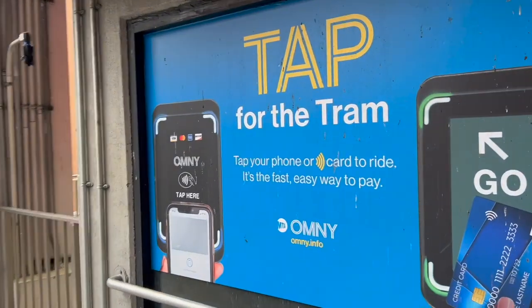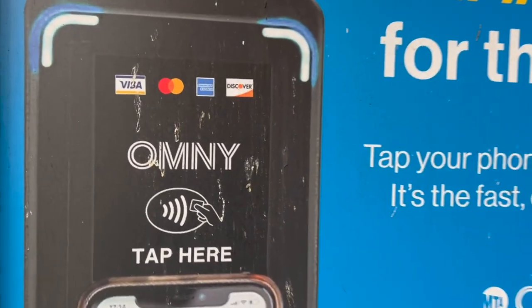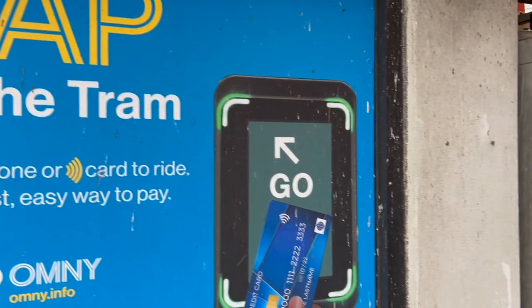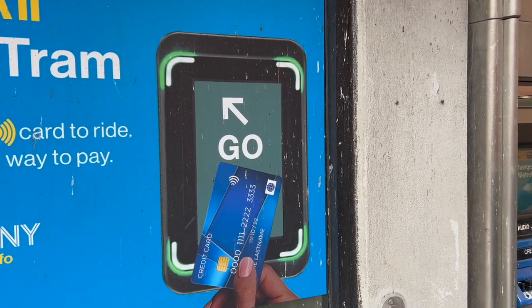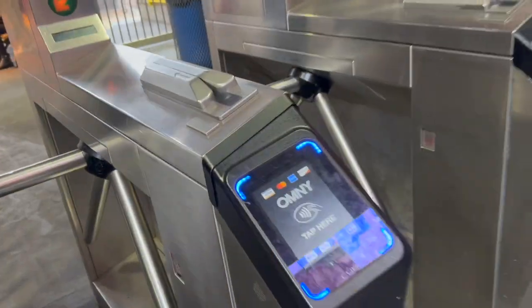There are various ways to pay. You can tap for the tram using Omni, which is what we've been using to get around the subway. You can use a credit card or debit card — we're actually using our debit card on the Omni system. Or you can fill your Metro card. We better go through — it's coming already. Let's see if this works. Yes, it does!